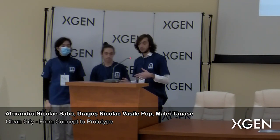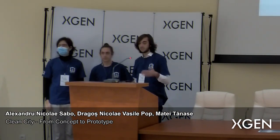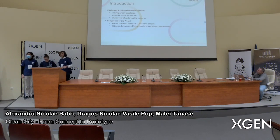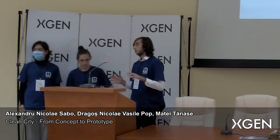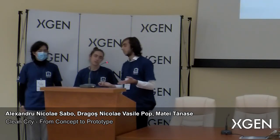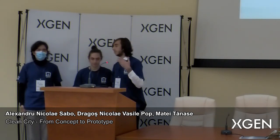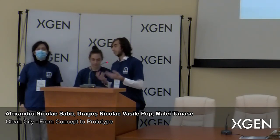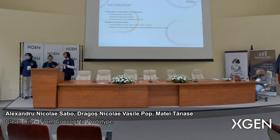First, we would like to get some things out of the way. The challenges currently faced in urban waste management include growing urban populations, which lead to increased waste generation, and of course, with such a huge population and waste problem, there are environmental sustainability concerns. We would like to address them and provide a somewhat scalable and final solution.